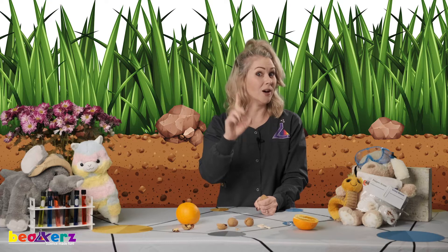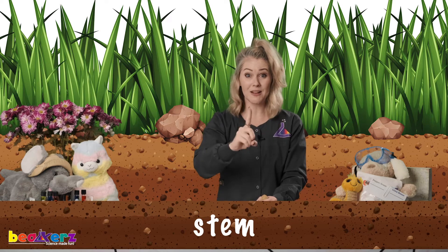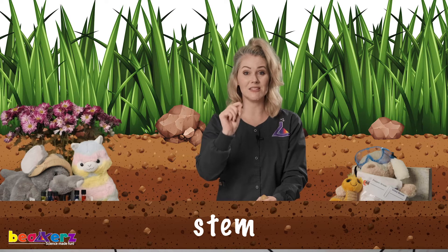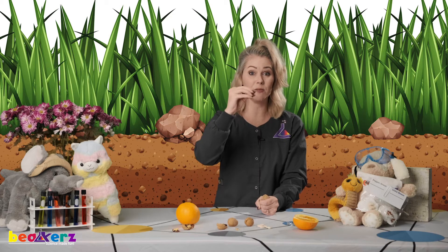Once that's happened, the plant is going to start sending something up from the ground — we're going to call that a stem. It's going to come up out of the ground. The stem's job is to bring the water and the nutrients from the roots to the rest of the plant.